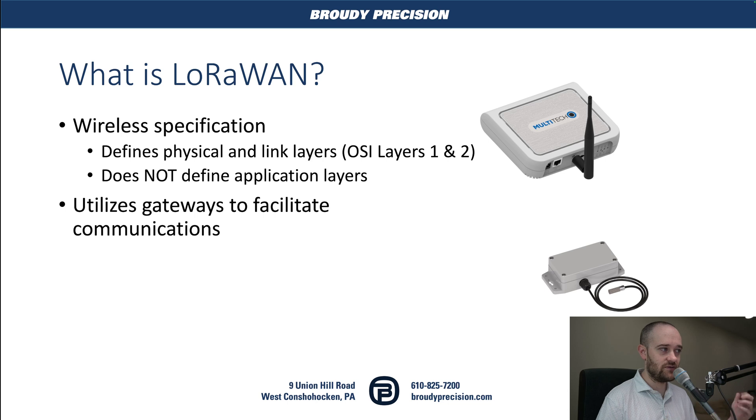So LoRaWAN. I should probably explain LoRa first. It's literally just long range — that's what the LoRa stands for. And WAN is wide area network, basically referring to the fact that we're going to bring our LoRa devices into a network and have them all talking with a gateway. So LoRaWAN is a wireless specification. It defines the physical and link layers of the wireless connection, but it doesn't define the application layers, which adds a little bit of complexity with the initial setup and usage of the LoRaWAN devices that you may be using.